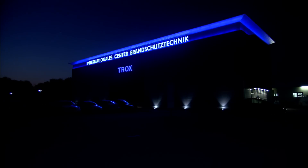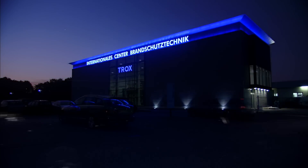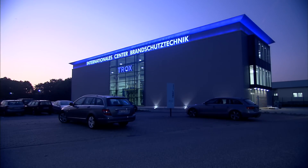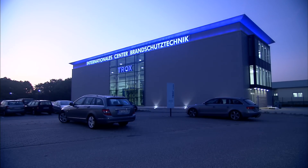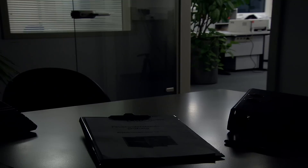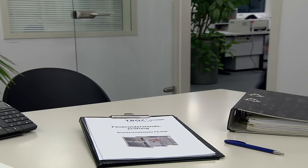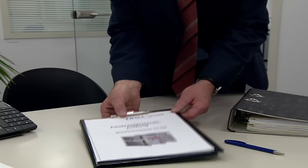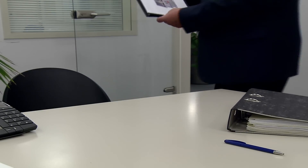Trox has focused its international expertise into an in-house research and development centre, the International Centre Fire Protection — the most modern fire test laboratory in Europe. We follow a fire test here.